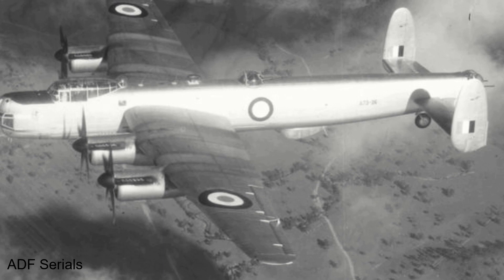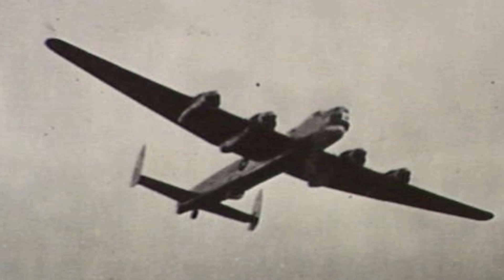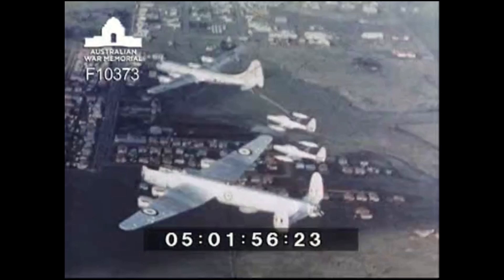The only other squadron to see service with the Lincoln was No. 11 Squadron, based at Pearce, Western Australia. They very briefly flew Lincoln Mark 30s between late 1950 and mid-1951, while they awaited the arrival of the P2V-5 Neptune.